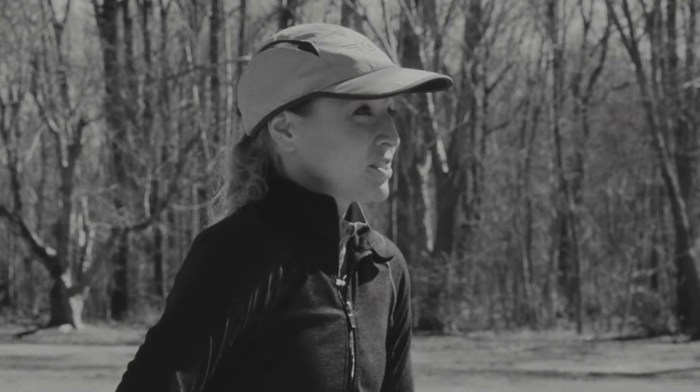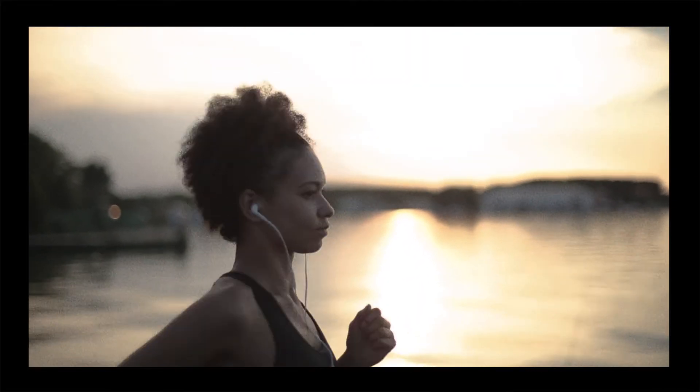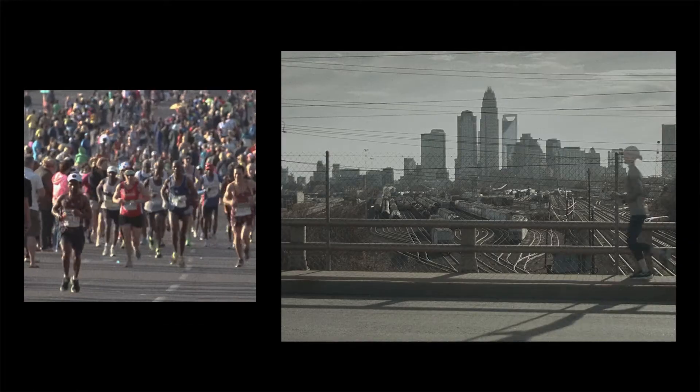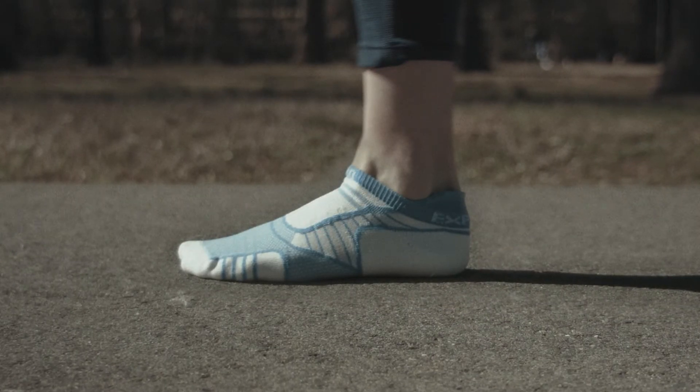Just try them and see for yourself. Our goal is to create the best performing sock gear for every sport. We think that when you try them, they will quickly become your sock of choice. Help us spread the word — show everyone what a better runner sock can do for their performance, comfort and foot health.